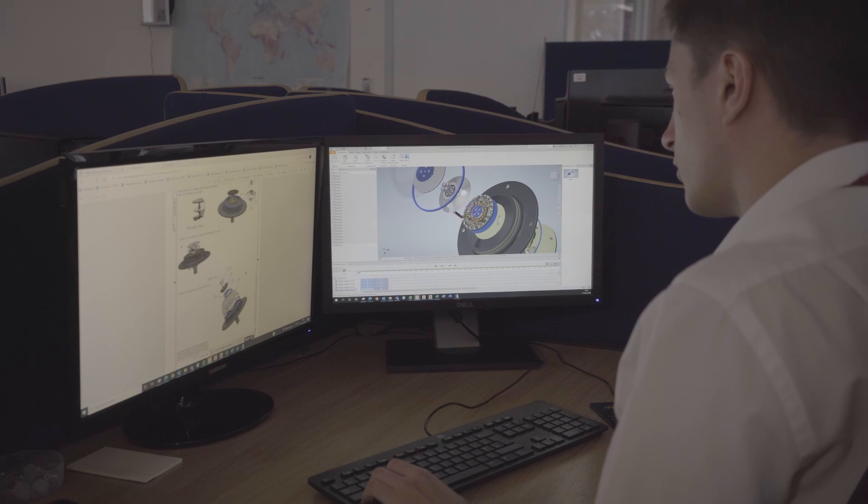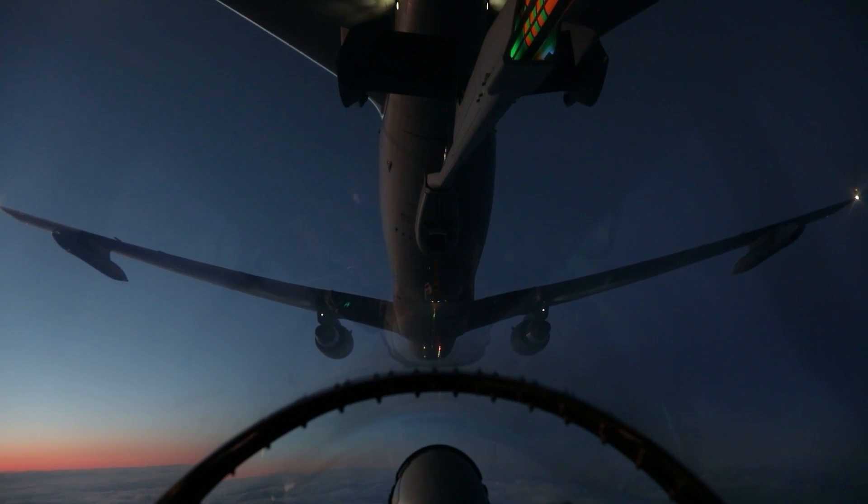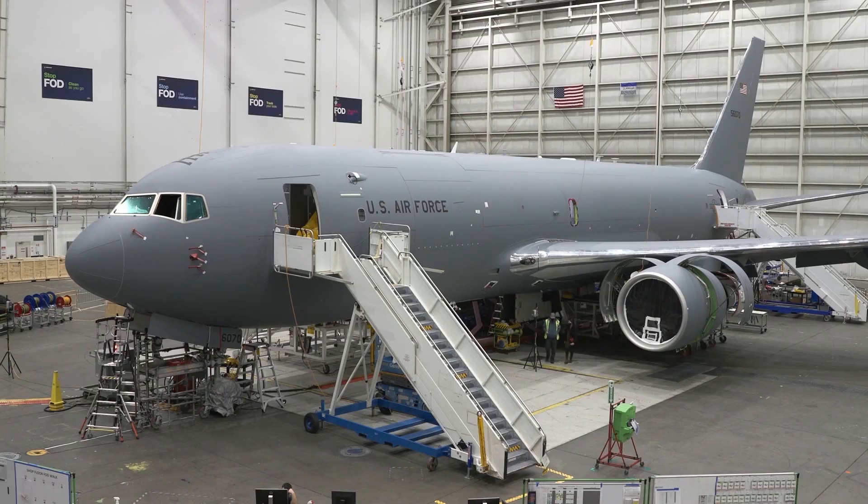I'm the business development manager for Oxley Inc. We're a small Connecticut business. We manufacture dual-mode LED lighting for the boom assembly — other tankers don't have that capability. On-time delivery is always a key part of our whole mission, so we flow all of the requirements down to our supply base to support that.